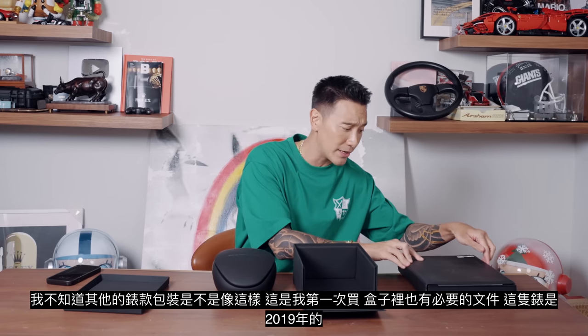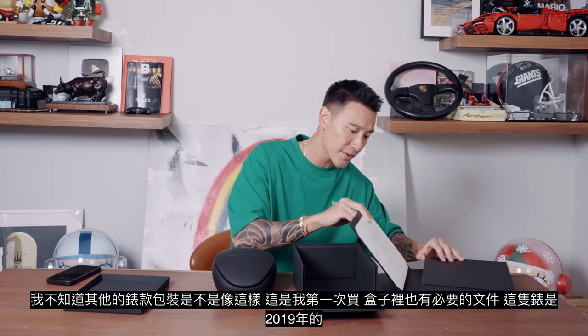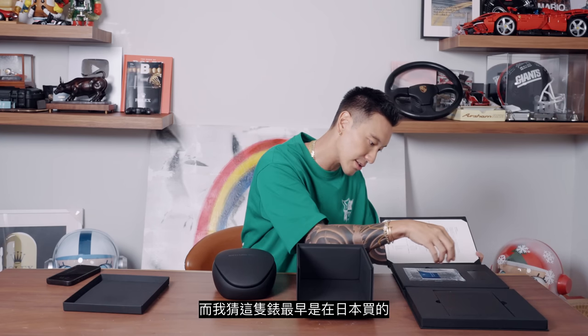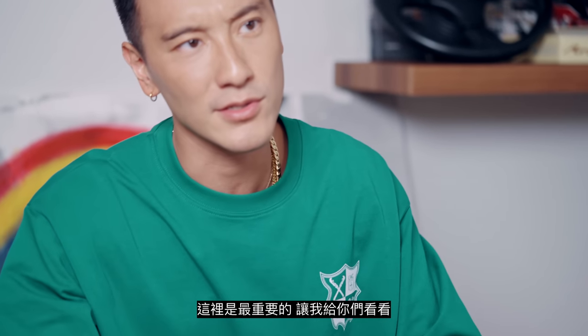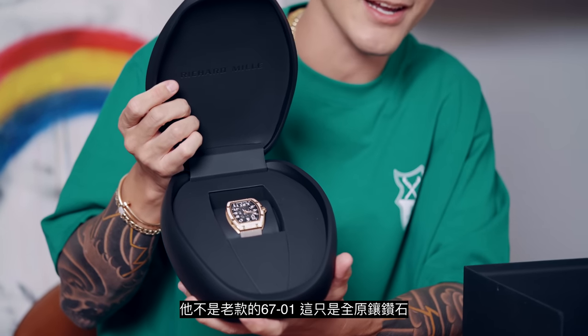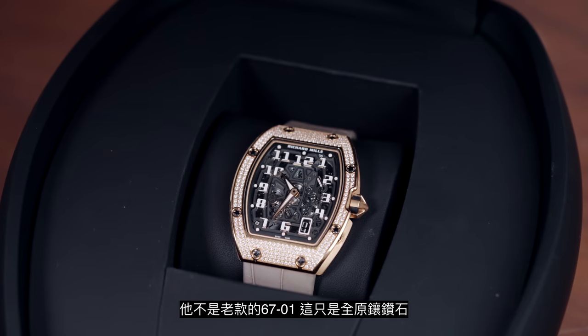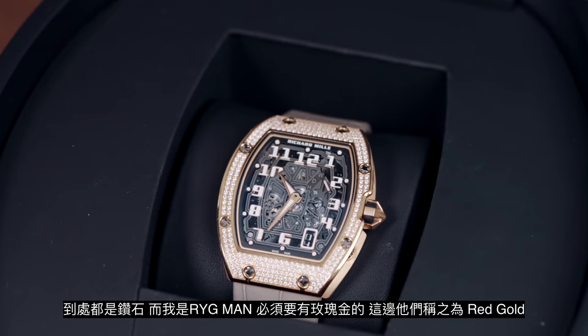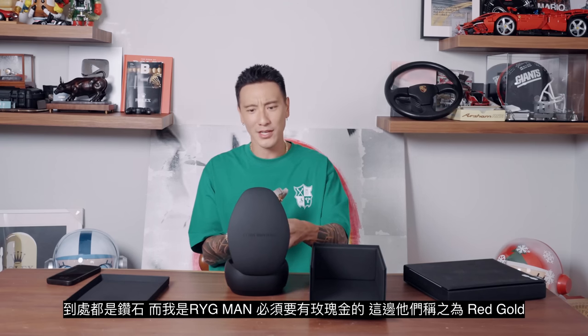It does come with papers and everything's signed. This watch was from 2019, so it also comes with a carbon fiber Richard Mille activation warranty card. I guess this was bought in Japan. Let me show you guys — bam, here it is. It's not any old 6701. This is full factory gem-set with diamonds everywhere. I'm the rig man — I had to get something in rose gold, or as RM calls it, red gold.